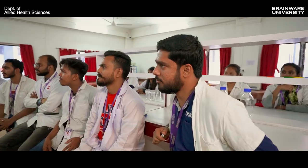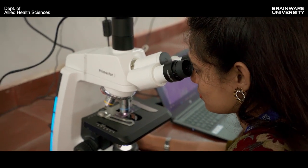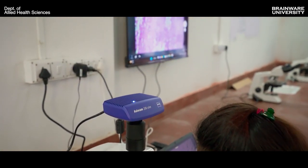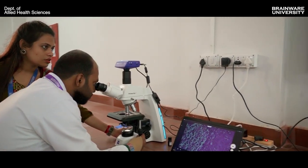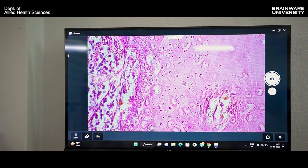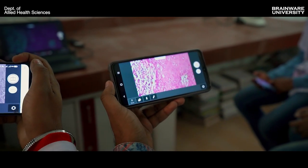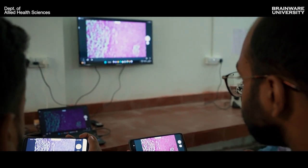From this lab, we are teaching the students advanced techniques, mainly immunohistochemical staining as well as microscopic analysis. We have a fully advanced digital microscope which can be connected with all smart devices. Students can view their slides and cell structures on a TV or digital display.